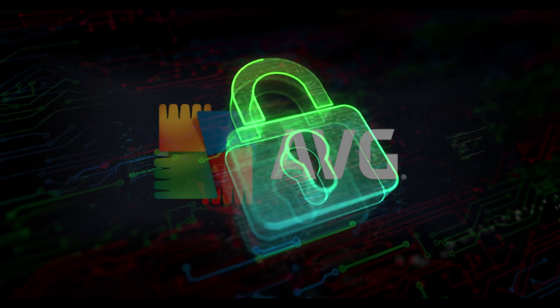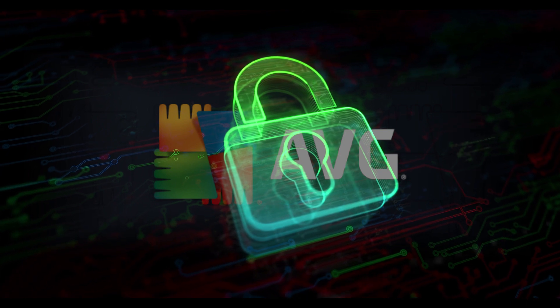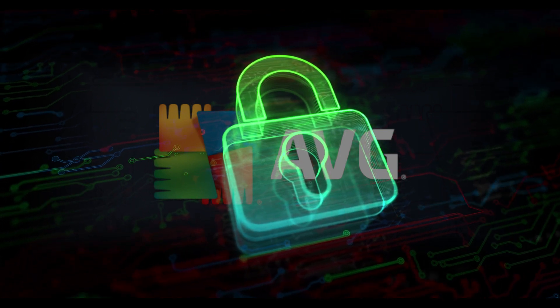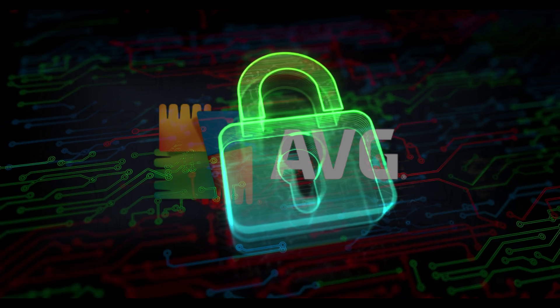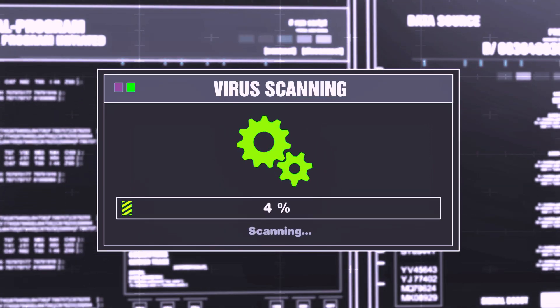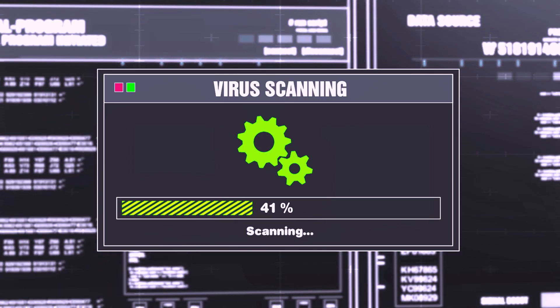If you consider trying the AVG antivirus free version, be aware that any issues identified during scans require an upgrade — an aspect worth considering. As discussed earlier, this review is focused on fully automated protection, as you have more important things to focus on than manually managing your antivirus software. While AVG shines, it does have a few dimmer moments: the full scan speed falls slightly below average, so plan to run it overnight.